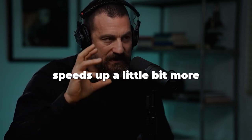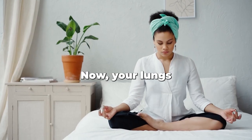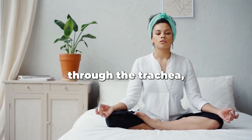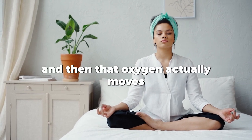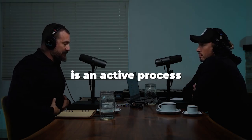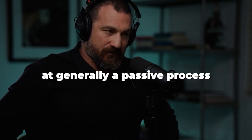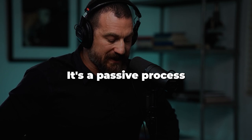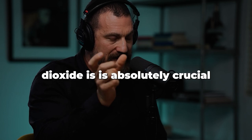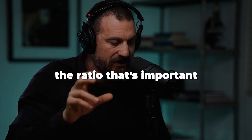When you inhale, your heart rate speeds up a little bit more; when you exhale, it slows down a little bit more. Your lungs are incredible — they're two big sacs of air. You bring air down through the trachea into the lungs, and oxygen moves directly into the bloodstream. An inhale is an active process of bringing oxygen in, while an exhale is generally a passive process where you offload carbon dioxide.